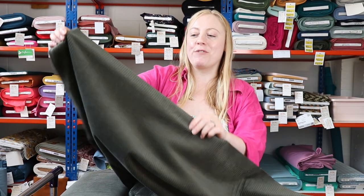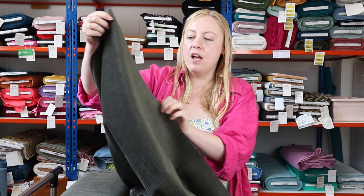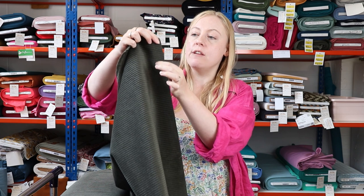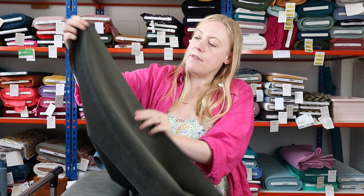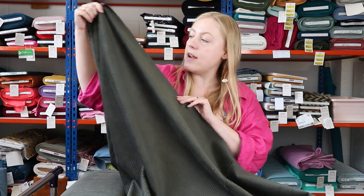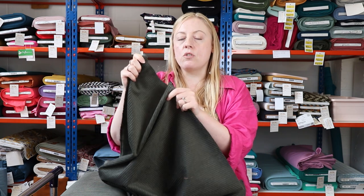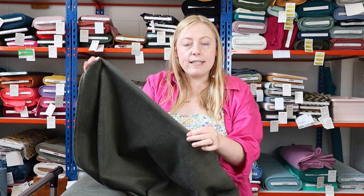The next fabric we've got for you is this really beautiful chunky cotton corduroy. It's 4.5 wale — the wales refer to the ridges, and the lower the number the larger the ridge. So this is a really nice chunky corduroy. We've got it in a few different colours; this is the beautiful khaki green. It has no elastane so there's no stretch to it, and it works really well for trousers, jackets, and dungarees.